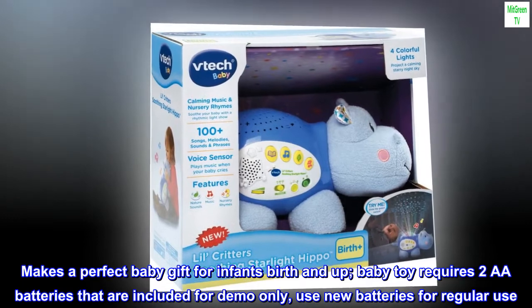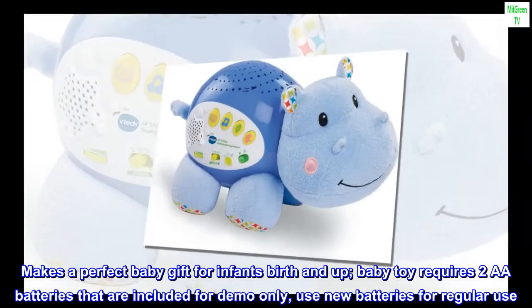The baby toy requires two AA batteries that are included for demo only. Use new batteries for regular use.